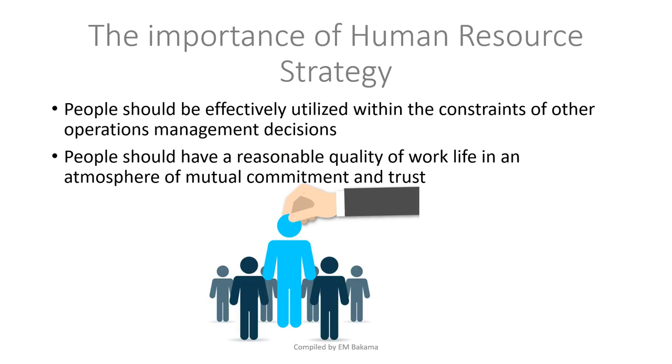People should be utilized effectively within the constraints of other operations decisions. People should have a reasonable quality of life and an atmosphere of mutual commitment and trust. The image shows that we pick one person and place them exactly where they fit so they can be very productive. There are people who are very good in the IT department — put them in delivery and it's a waste.